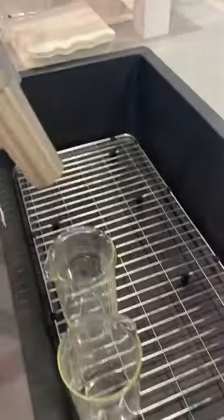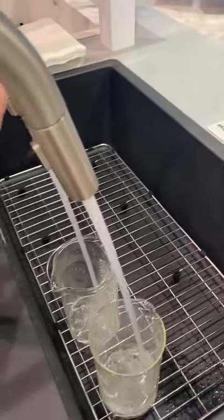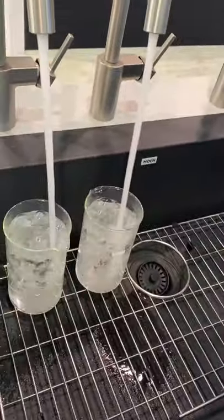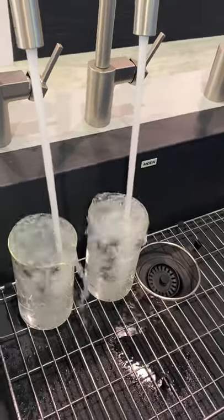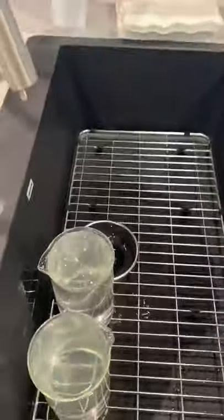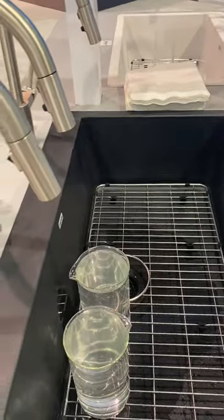I'm going to turn on our standard, then turn on Power Boost and hit the Power Boost button. You can see how much more quickly that boost actually fills the container up. It might not be the best video — I'll see if I can take a better one later where somebody else is filming so I can properly show you.